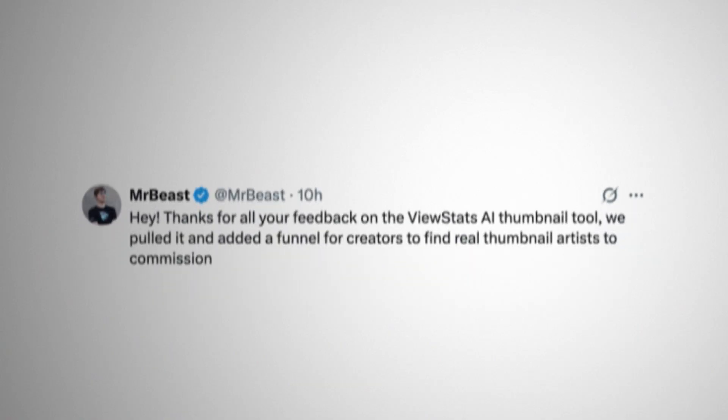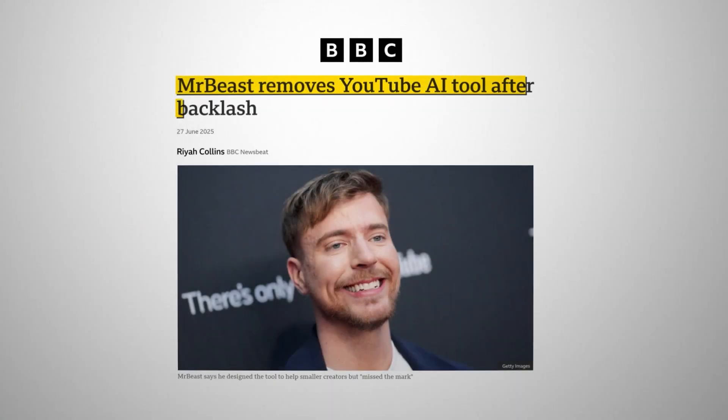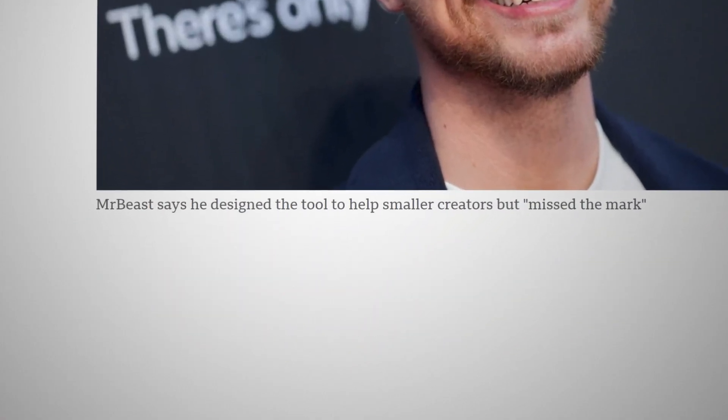Now, speaking of AI thumbnail tools and ethics, I need to address something really quick. You've probably heard about the MrBeast and Chucky ViewStats situation where they launched an AI thumbnail tool with ViewStats Pro and then removed it after community backlash. Here's my honest opinion — I think they made a mistake by caving to the pressure, and I'll tell you why.